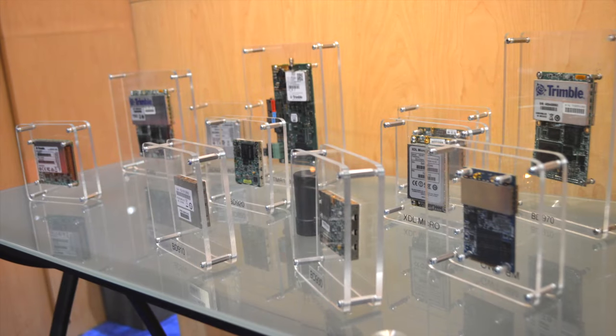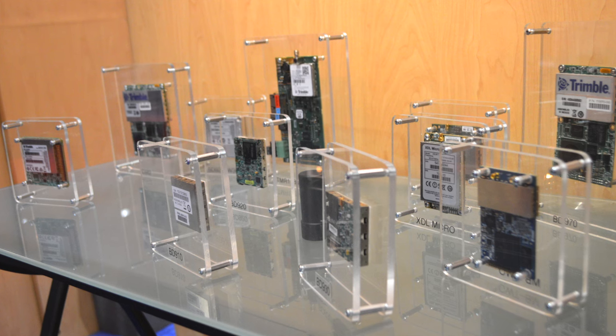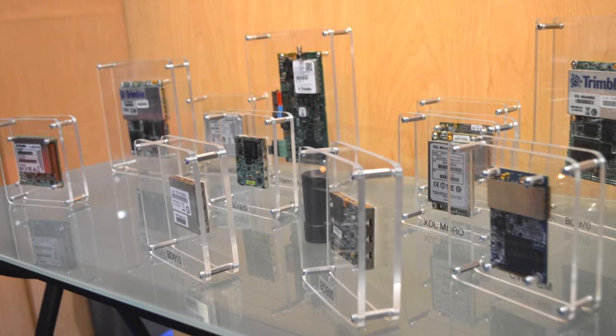Looking through our portfolio, we have everything from the BD910, which is an L1 RTK receiver, to one of our new options — the MB2, which is a GPS L1/L2 multi-constellation heading receiver.